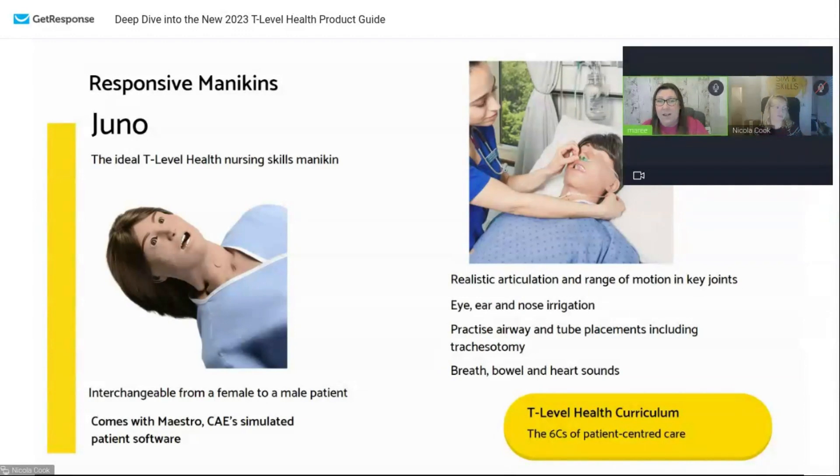Juno has breath, heart, and bowel sounds, which adds to the realism — students can listen to these with a stethoscope. It has been brought out to help nursing education and T-levels. You can do a range of skills from vascular access and medication administration. You can do tracheostomy placement — though that may be a bit advanced for T-level — but care of tracheostomy is not necessarily advanced, because as a healthcare assistant, caring for patients with tracheostomy tubes inserted is part of their role.